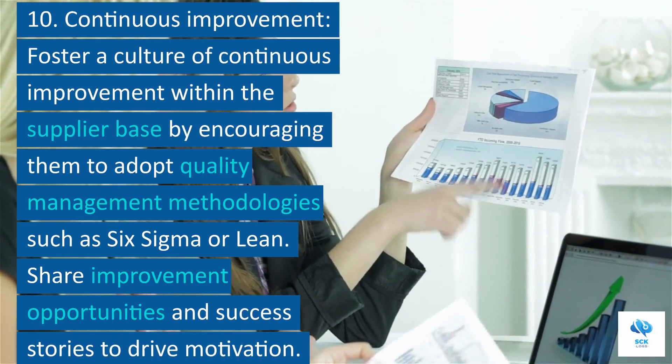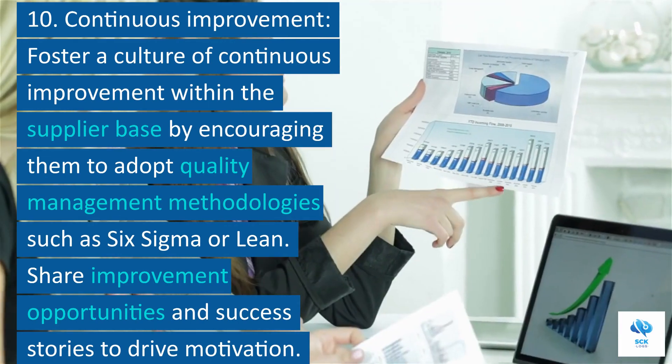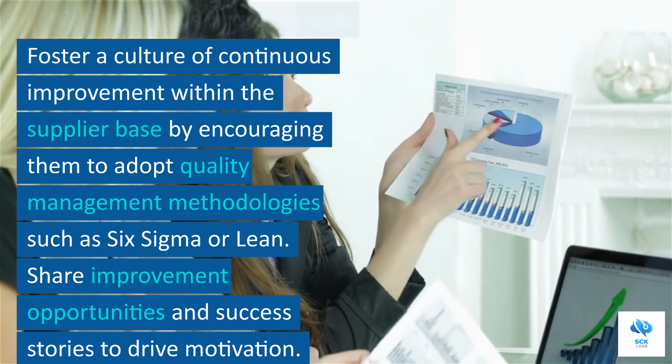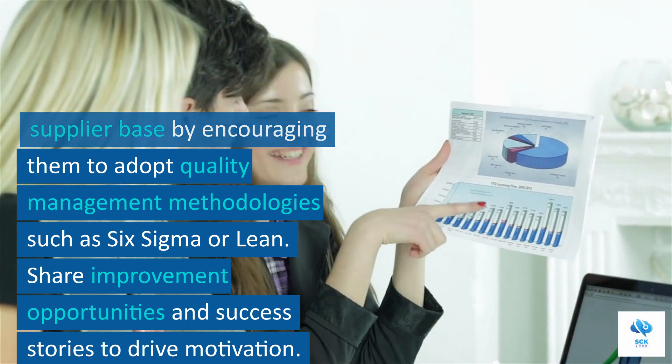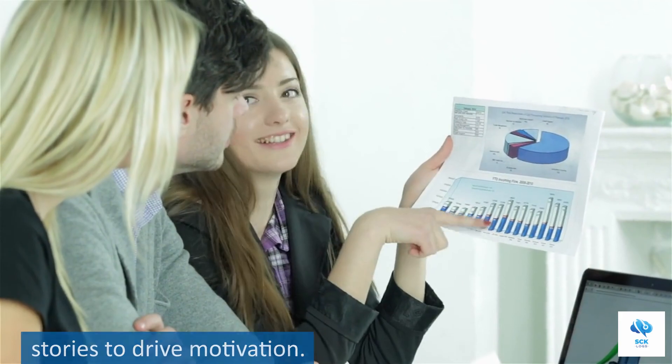10. Continuous improvement. Foster a culture of continuous improvement within the supplier base by encouraging them to adopt quality management methodologies, such as Six Sigma or Lean. Share improvement opportunities and success stories to drive motivation.